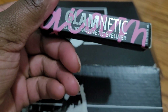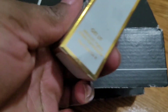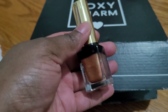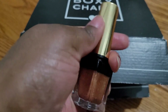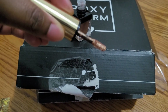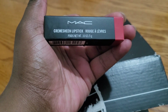We also have the GlamNetic Liquid Magnetic Eyeliner, so I got that. Then I got this — it's a Magnetic Foiled Liquid Eyeshadow. I took it out of the box and it kind of looks like a nail polish. This is cute — it's in Pure Gold. Here you go, so this is the eyeshadow.